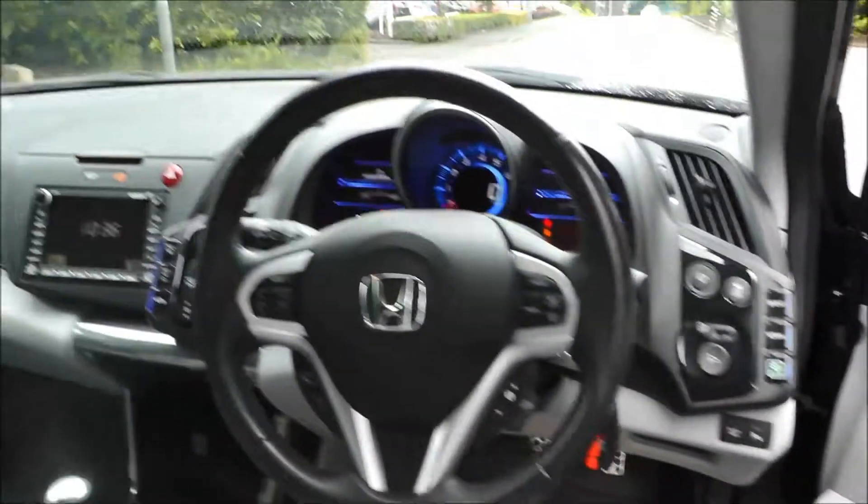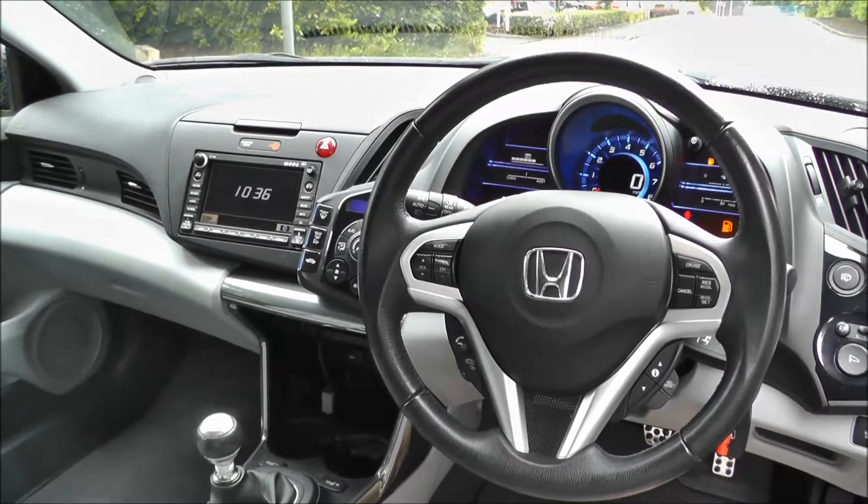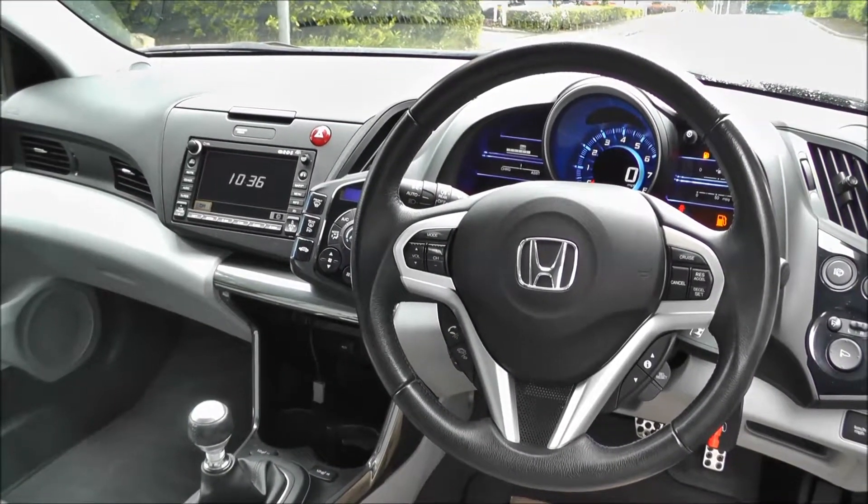This vehicle comes equipped with air conditioning, climate control, CD player, sat nav with Bluetooth, trip computer, power mirrors, heated seats, fog lights, cruise control, rear parking sensors, automatic wipers and automatic headlights.